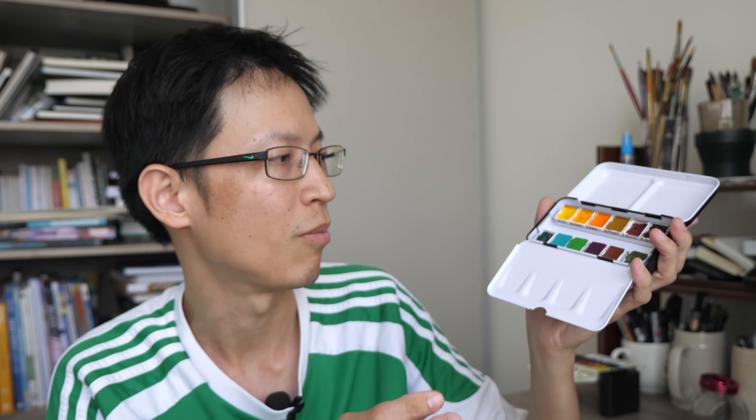They will all be artist grade quality. And the last announcement: to celebrate my YouTube channel reaching 150,000 subscribers — thank you very much everyone — I will be running a 15 percent off discount on all the video courses and tutorial sets that I'm selling on Gumroad. So you can consider supporting me on Gumroad or supporting me by getting one of these watercolor boxes.